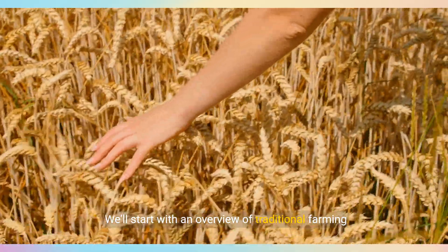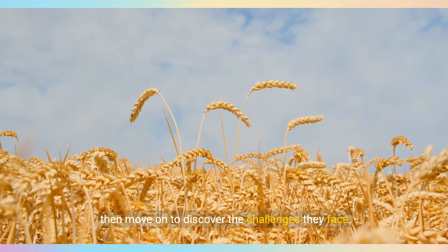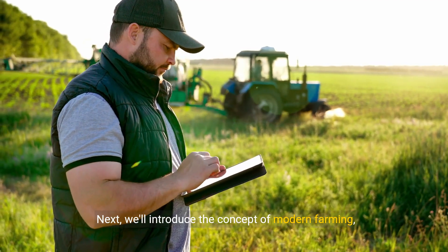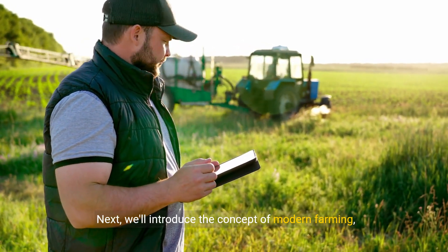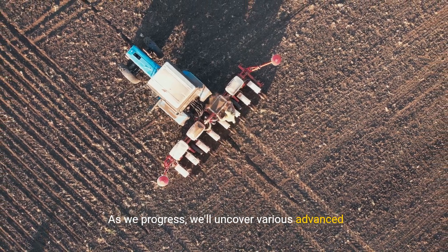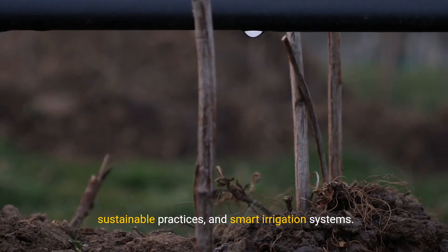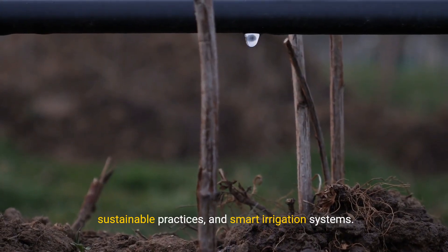We'll start with an overview of traditional farming methods, then move on to discover the challenges they face. Next, we'll introduce the concept of modern farming, highlighting its importance in today's world. As we progress, we'll uncover various advanced techniques such as precision agriculture, sustainable practices, and smart irrigation systems.